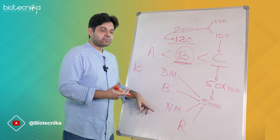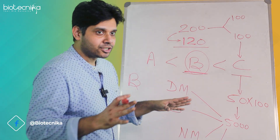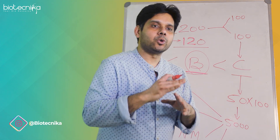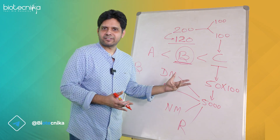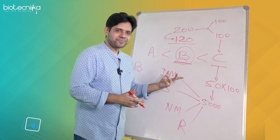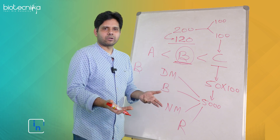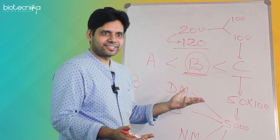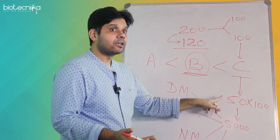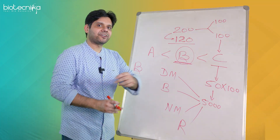Nowhere else on the internet will you find this. Other providers give you hardly 10 to 20 test series, and all those test series will have only 70 or 80 questions each — so probably a maximum of 2000 questions total. But we have 5000 Part C questions alone, not even counting Part B. So how did we do that?